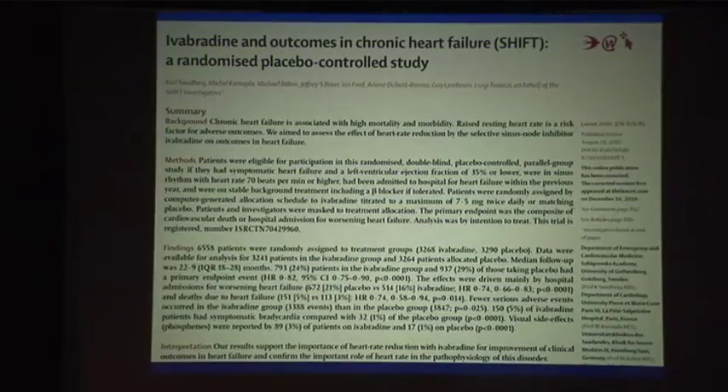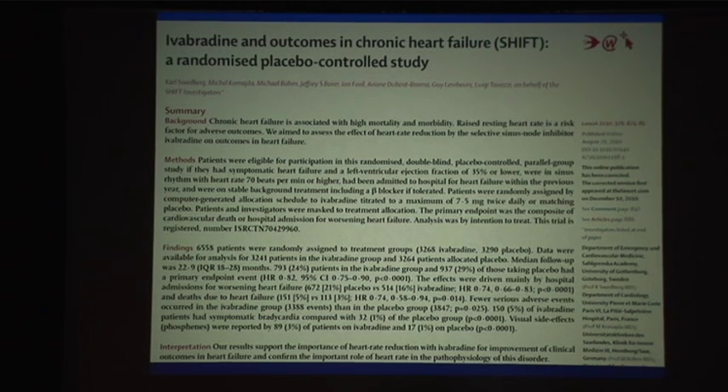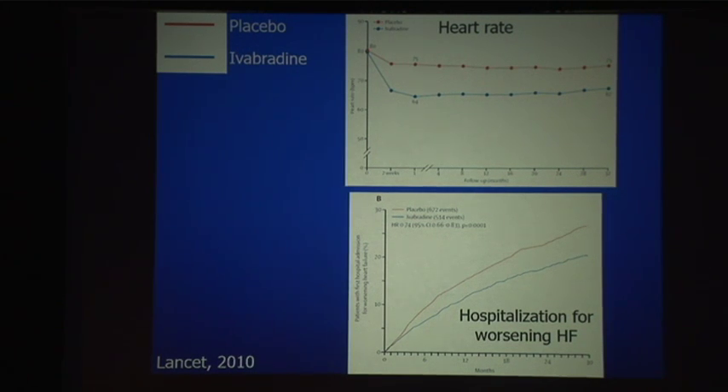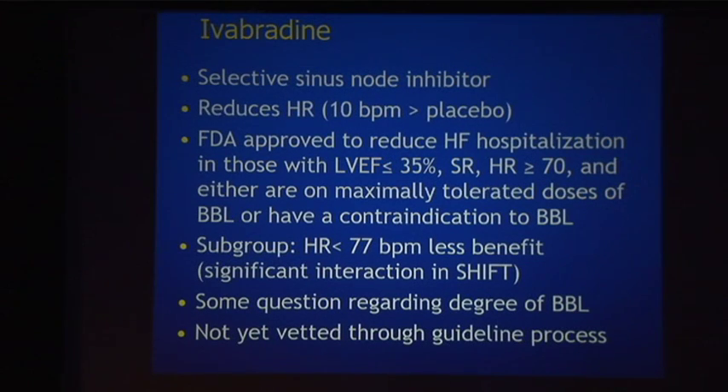The scene got more complicated — we now have two new FDA-approved pharmacological agents. The first is ivabradine, from the SHIFT publication in the Lancet, a large study of over 6,000 patients with EF under 35% randomized to ivabradine versus placebo on top of maximum medical therapy. Ivabradine is a selective sinus node inhibitor that reduces heart rate about 10 beats per minute more than placebo, and the FDA has approved it to reduce heart failure hospitalization in those with EF of 35% or lower, in sinus rhythm, with a resting heart rate of 70, who are at maximally tolerated doses of beta blockers or have a contraindication to beta blockers.